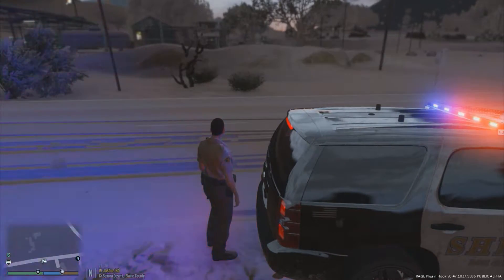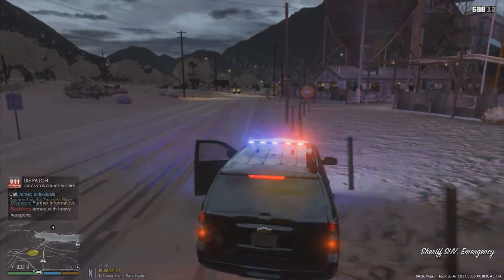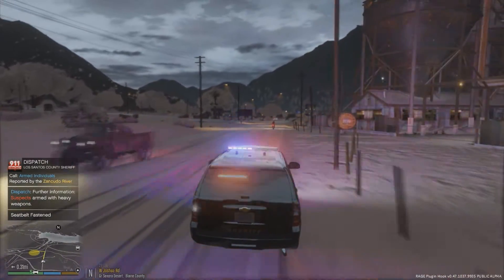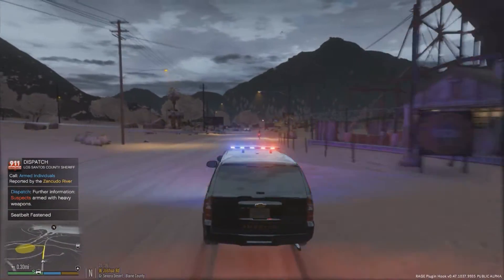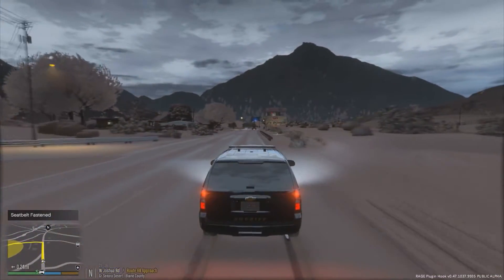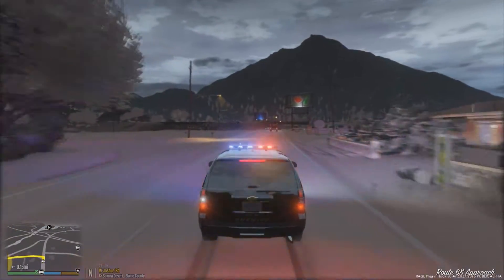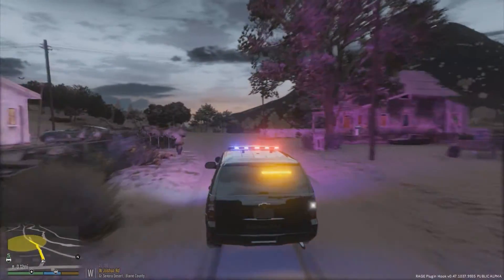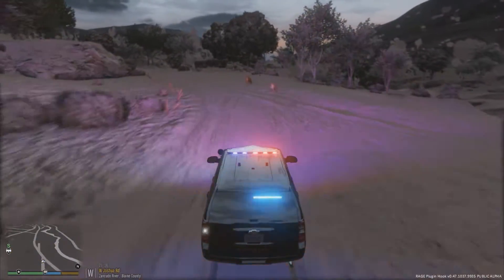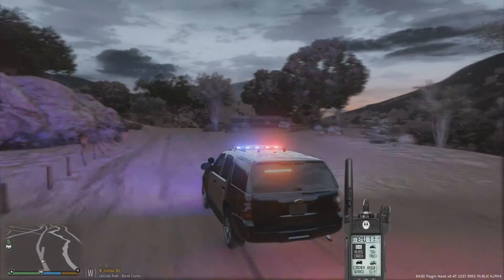Dispatch is calling unit — citizens reporting gunfire. I'm getting handed over a call: armed individuals over there by the Zancudo River. Roger that, six-Paul-20, responding from our previous call. They're reportedly heavily armed with weapons. I'm not going to expose myself too much, so I'll respond with lights only — no sirens — and approach to see if we can spot a suspect. All available units respond.